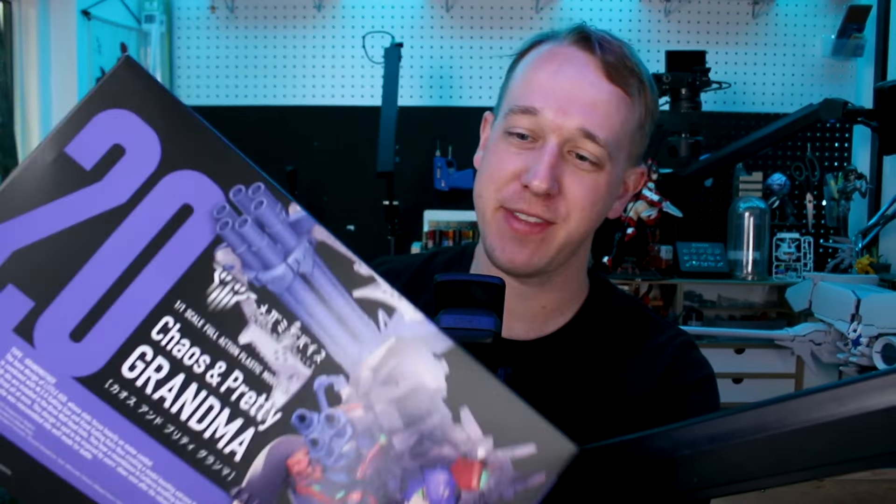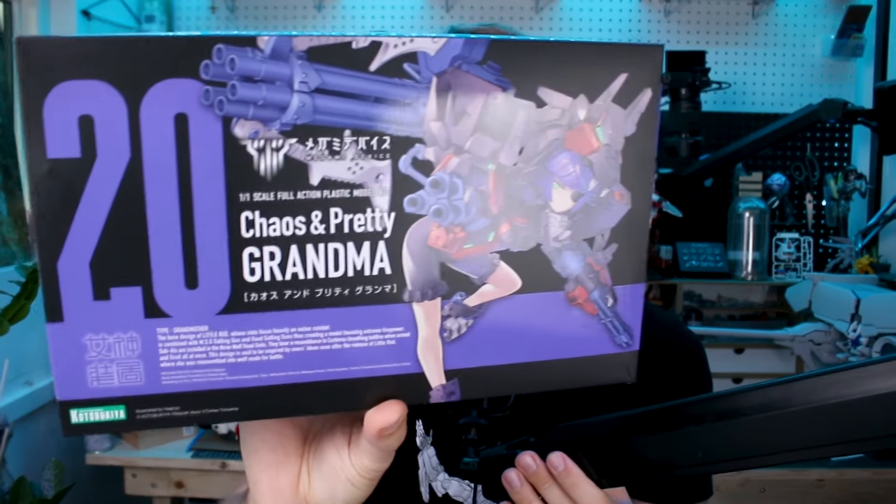Hey, what's going on guys? Love to rip that paper off these new Megami device kits. This is the Chaos and Pretty Grandma, and I really enjoy the Chaos and Pretty subline of Megami device kits.